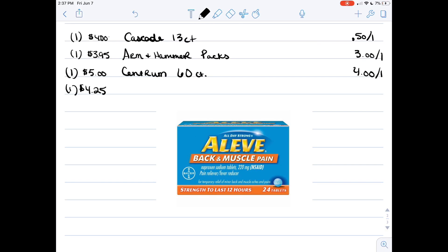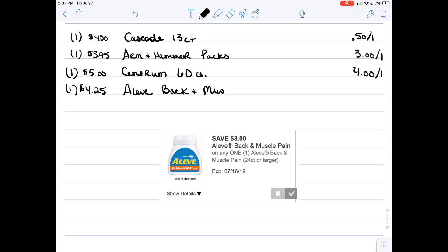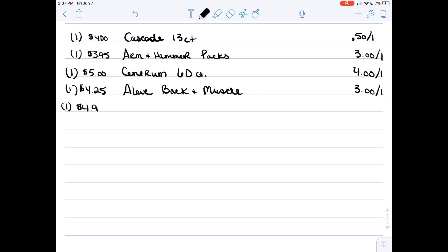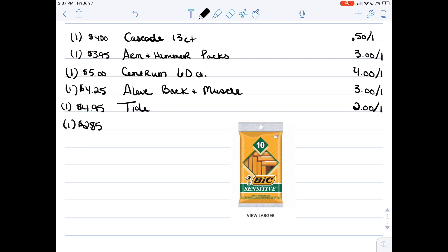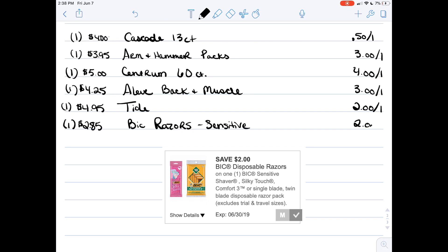You'll see the Arm and Hammer and Centrum a lot in our scenarios because of their price and the high-value coupons attached to them. Next is a four dollar twenty-five cent bottle of Icy Back and Muscle, and we have a three dollar off one coupon for that. Next is Tide liquid or pods — sometimes we get a coupon for each one, but this time we have a coupon for one or the other, so I just put Tide down. Then our filler is the BIC Sensitive Razors — you'll see that a lot as a filler.